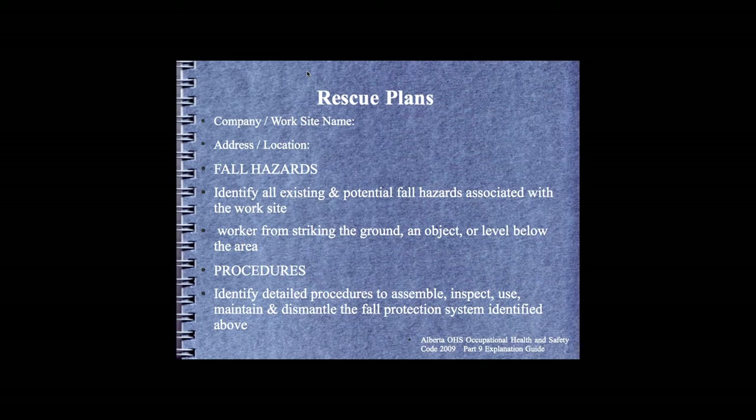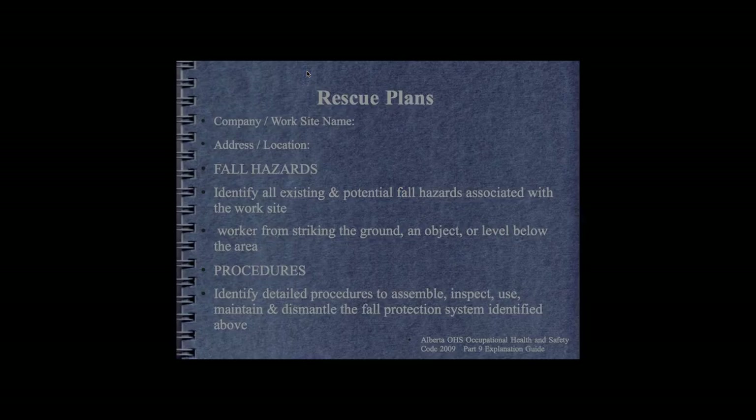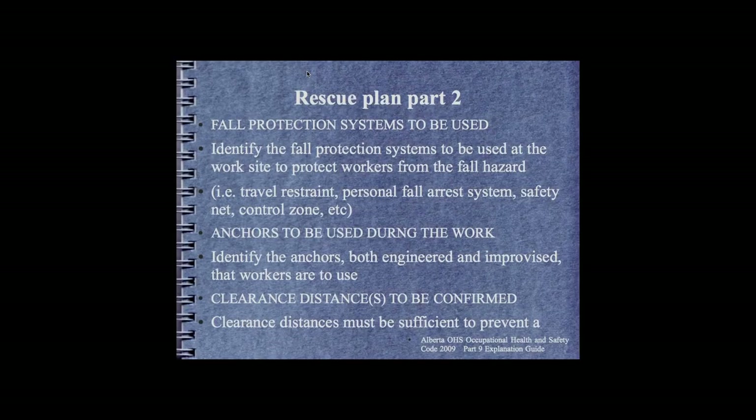The Alberta Occupational Health and Safety Rescue Plan is required by law for every worker prior to the use of a fall protection system. Workers must evaluate and identify the hazards, the systems, the procedures, and how exactly they will perform a rescue.